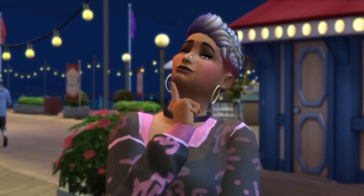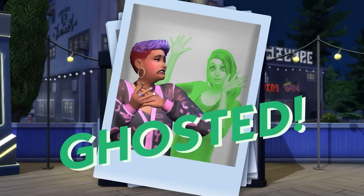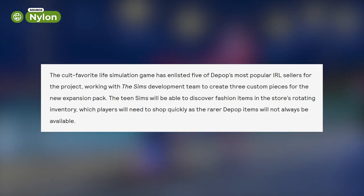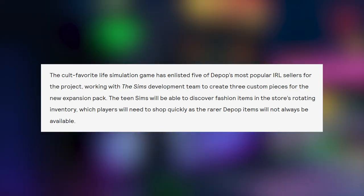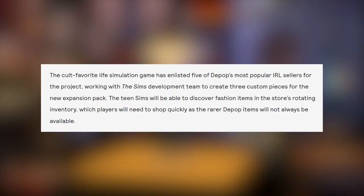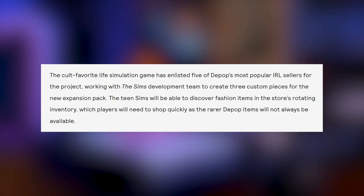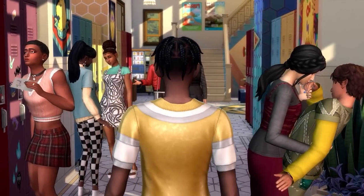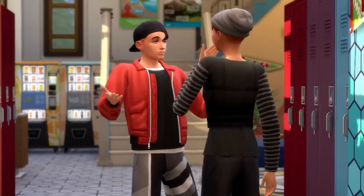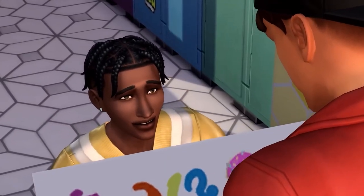We have some new information on this Depop system — or 'Trendy' as they've called it in the blog post. Nylon writes that the cult favorite life simulation game has enlisted five of Depop's most popular real-life sellers for the project, working with the Sims development team to create three custom pieces each for the new expansion pack. Teen Sims will be able to discover fashion items in the store's rotating inventory, and players need to shop quickly as the rarer Depop items will not always be available — introducing some sort of rarity system.